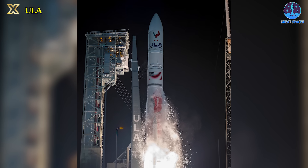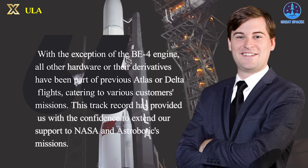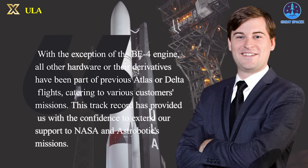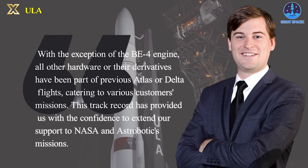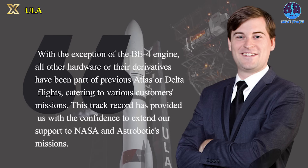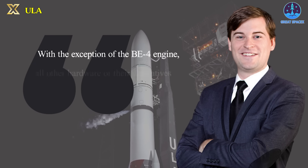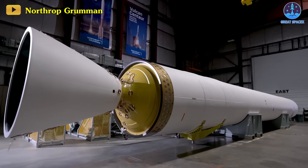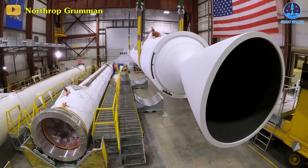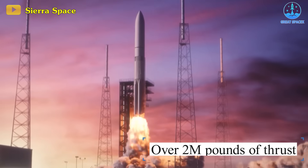Wentz highlighted that Vulcan primarily consists of legacy hardware with a range of enhancements or modified versions, which ULA believes contributes to bolstering confidence. "With the exception of the BE-4 engine, all other hardware or their derivatives have been part of previous Atlas or Delta flights, catering to various customers' missions," Wentz explained. "This track record has provided us with the confidence to extend our support to NASA and Astrobotic's missions." Furthermore, Northrop Grumman is supplying an enhanced version of its solid rocket boosters for this mission. The pair of GEM 63XL engines, in combination with the BE-4, will yield just over 2 million pounds of thrust during liftoff.